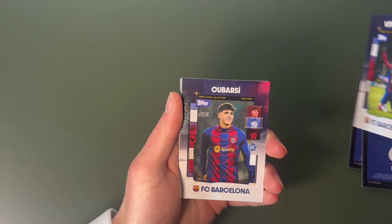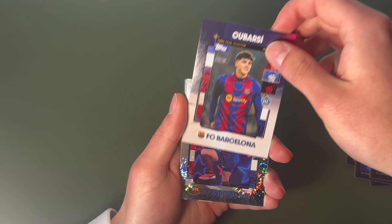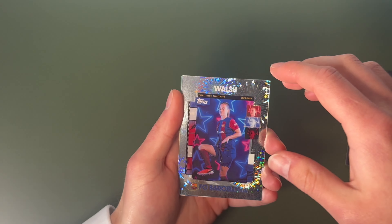Vito Roque. Gabarsi — rookie card. We've got Keira Walsh, so a first woman player in the pack.